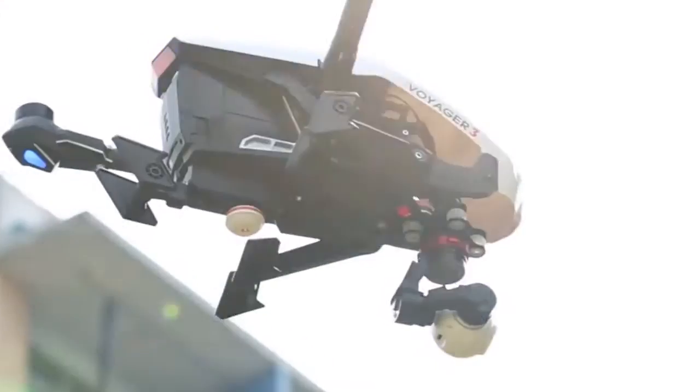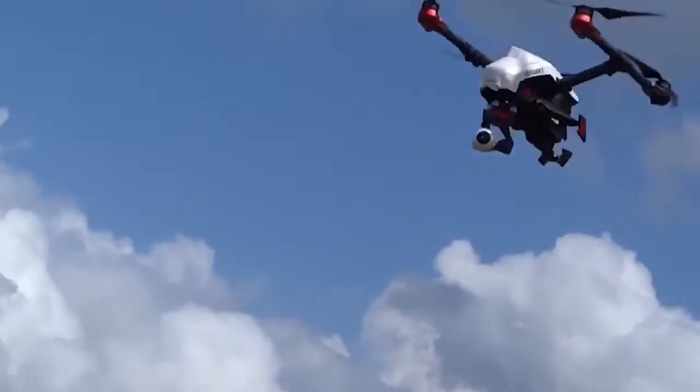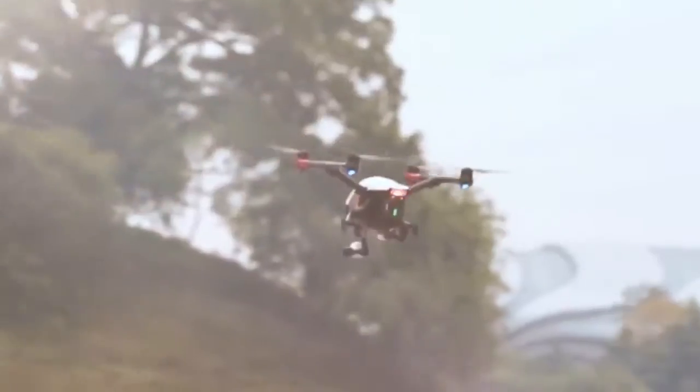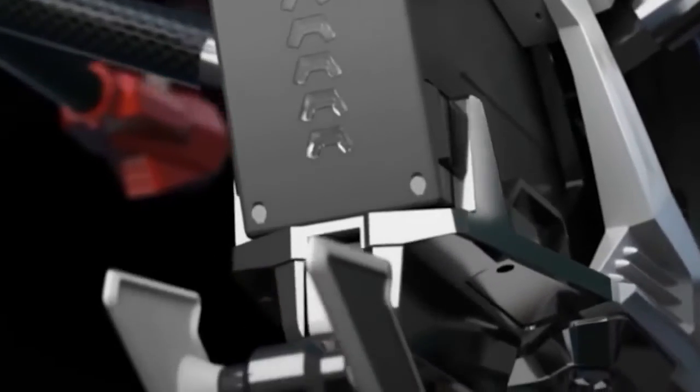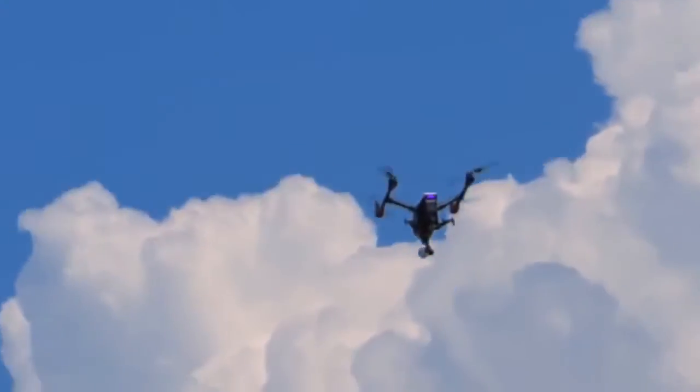Plus, GPS and GLONASS dual navigation, intelligent flight, follow-me mode, over-the-horizon image transmission, and retractable landing gear. The F-12E radio puts it all at your fingertips.